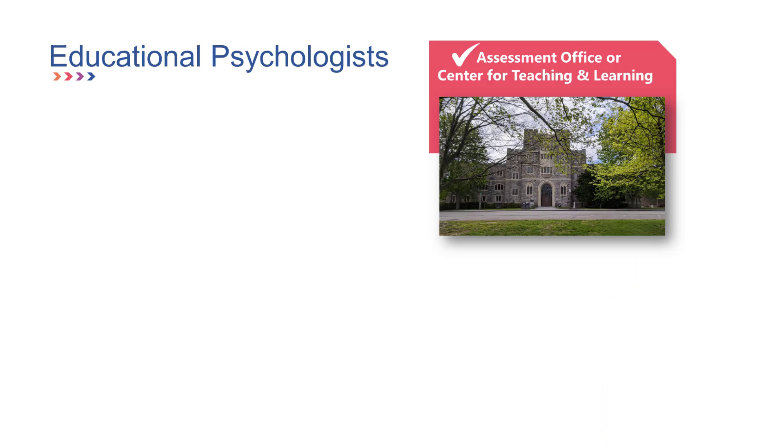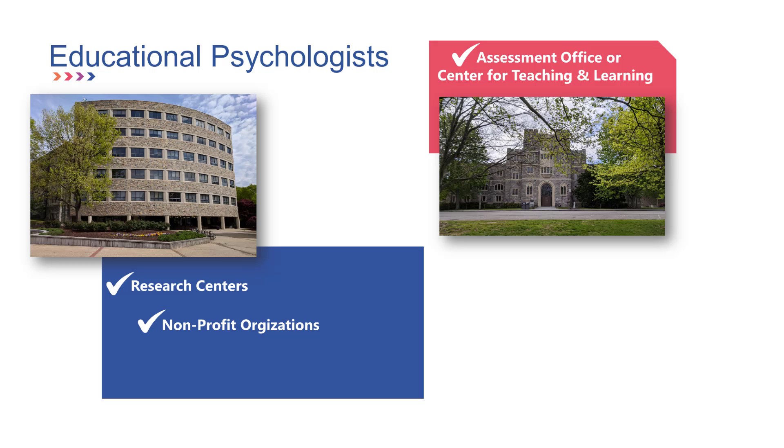Other educational psychologists work at universities in an assessment office or in a center for teaching and learning. Some educational psychologists work at research centers conducting research, and others work in non-profit organizations as a developmental specialist, an evaluator, or in some other similar role.